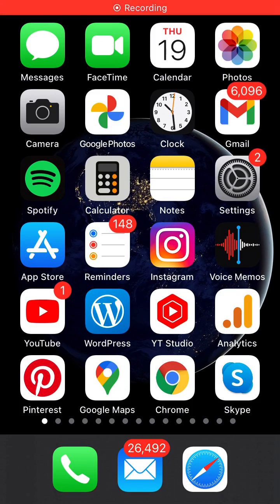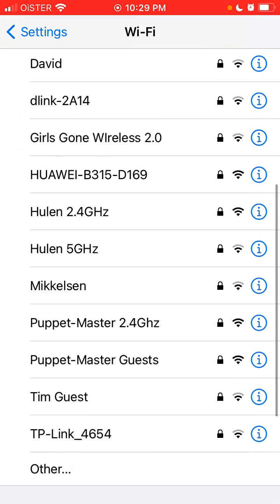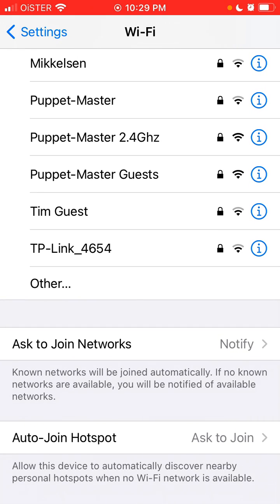Hello everyone. Here is iPhone Settings, and if you go to Wi-Fi, did you know that there is this setting at the very bottom called Auto Join Hotspot? You can allow your phone to automatically discover nearby personal hotspots when no Wi-Fi network is available.